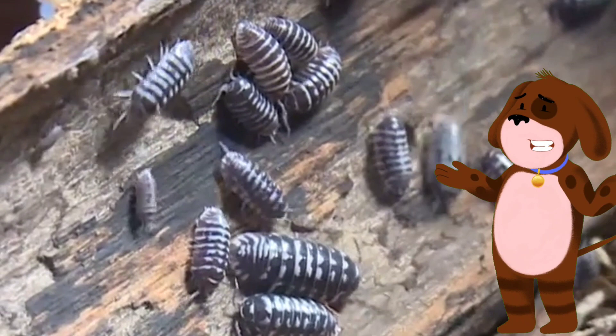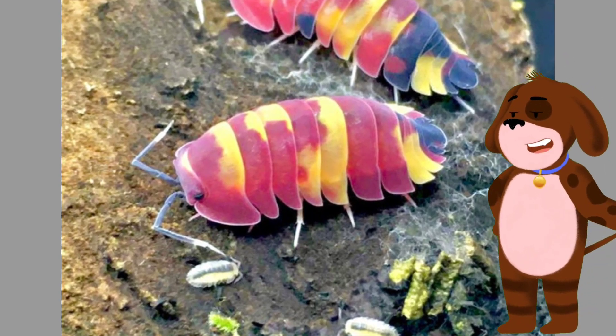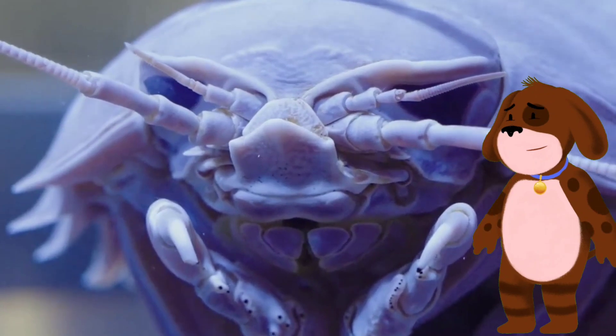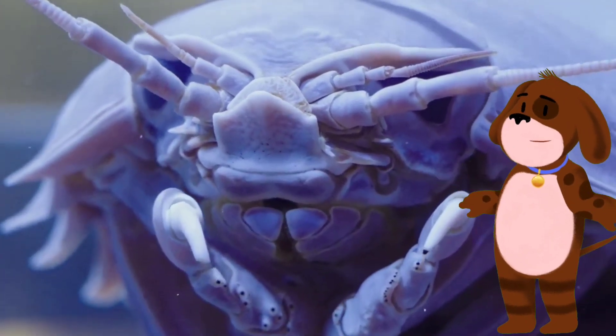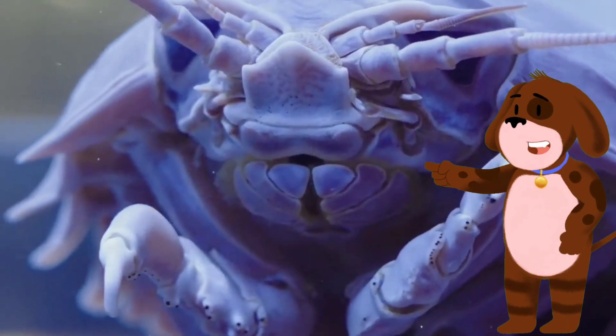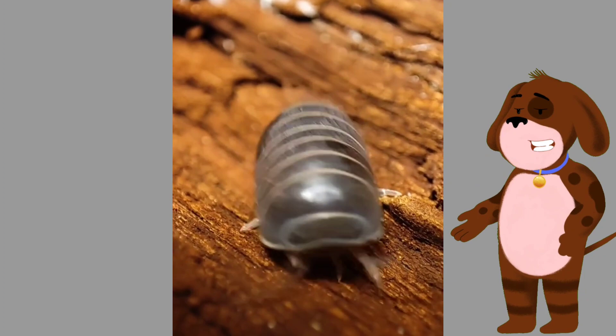The number of legs may vary depending on the species. These creatures have two pairs of antennae that aid in sensory perception and help them navigate their environment. One of the most intriguing aspects of isopods is their ability to roll up into a ball when threatened.